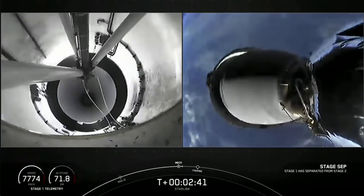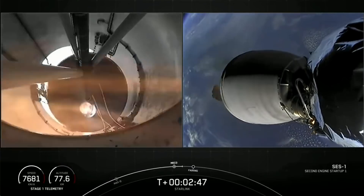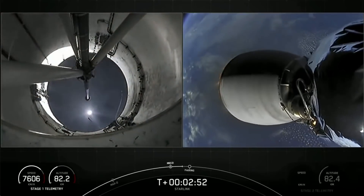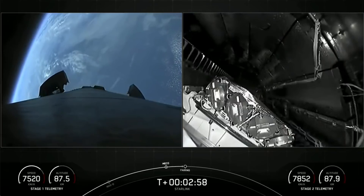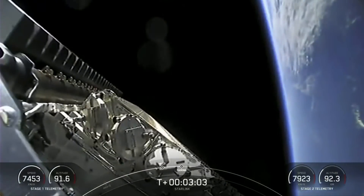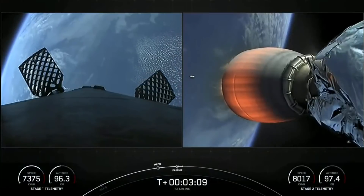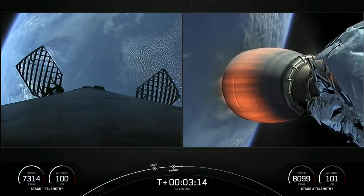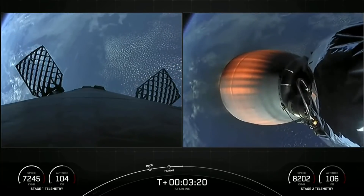Stage separation confirmed. We did have main engine cutoff and stage separation. You can see second engine start-up — we did have MVAC ignition, that is second engine start-up. You can see the first stage. Fairing separation confirmed. Fairing has also separated on our second stage. You can see our 53 Starlink satellites there. And there on your left, the first stage's four hypersonic grid fins have deployed. We did have that successful fairing separation.